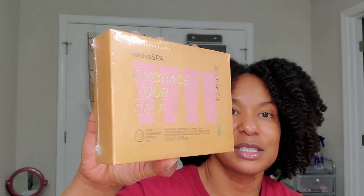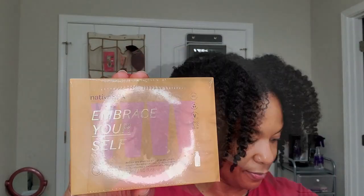The first item is Nativa Spa Embrace Yourself — a Nativa Spa Starter Kit. It comes with four body lotions: a Shea Ultra Moisturizing, a Quinoa Firming, Rose Replenishment, and Madagascar Vanilla Soothing. This is how it comes — all sealed in this container. So this is what they're like — one-ounce lotions. Very pretty.